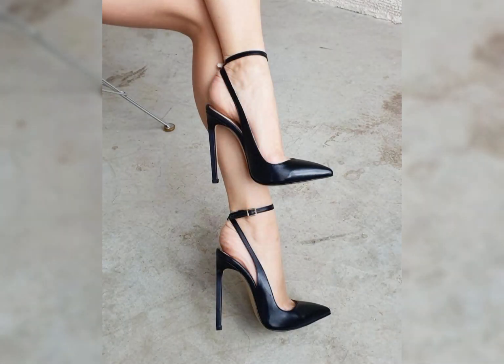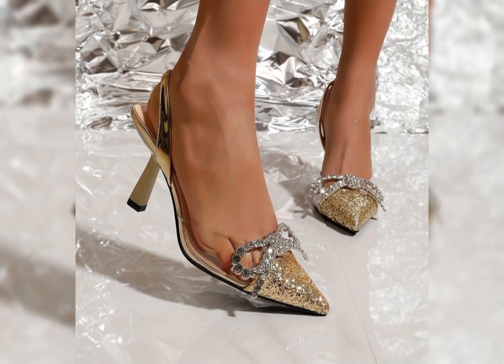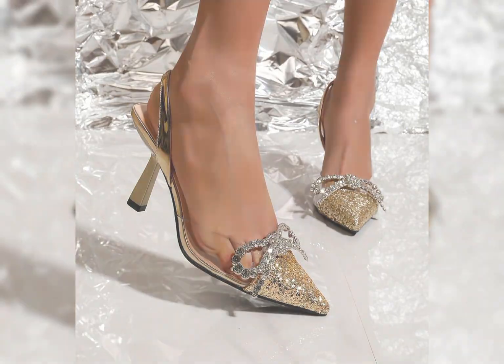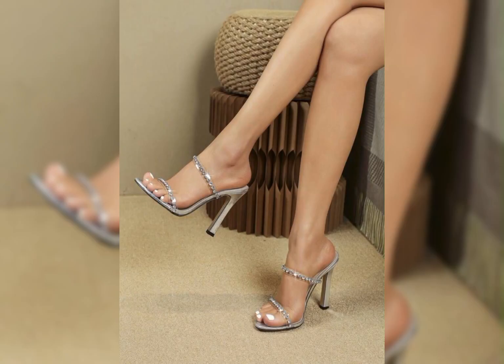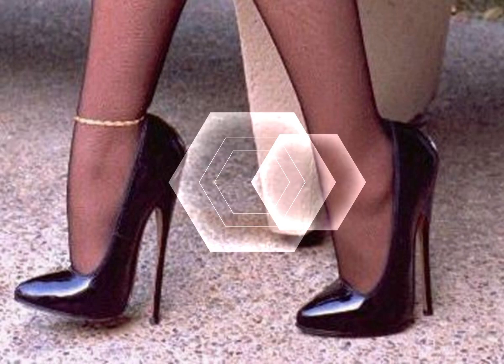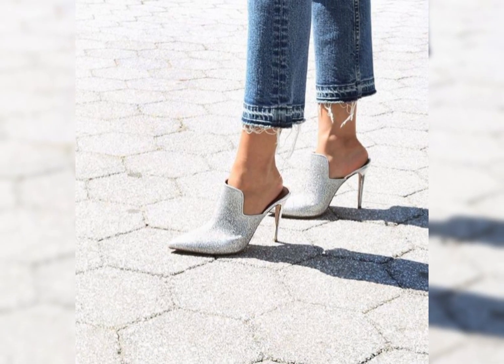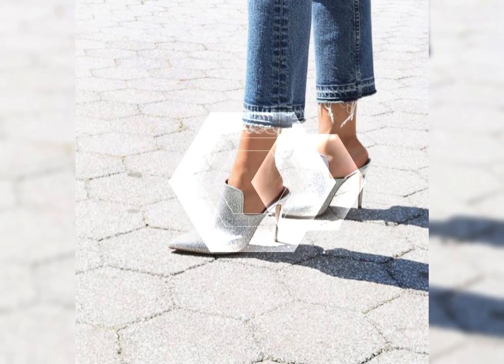The straps wrap delicately around your feet, providing a secure fit while showcasing your beautiful pedicure. Choose from a variety of colors and styles, from classic black to bold and colorful print designs.